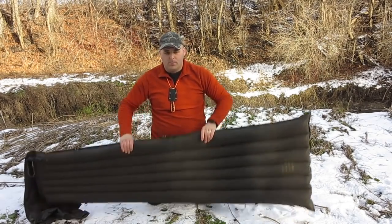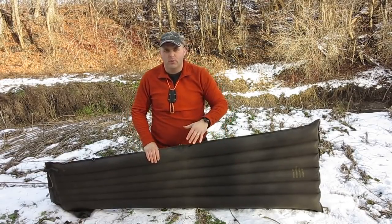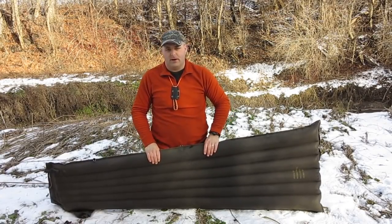One important point is that because there's just air in this mat, it doesn't give you any insulation in the cold. So if you want to use this in the winter, I would add something like Reflectix, a Z-Lite, or a wool blanket to it to give you some insulation off the ground.